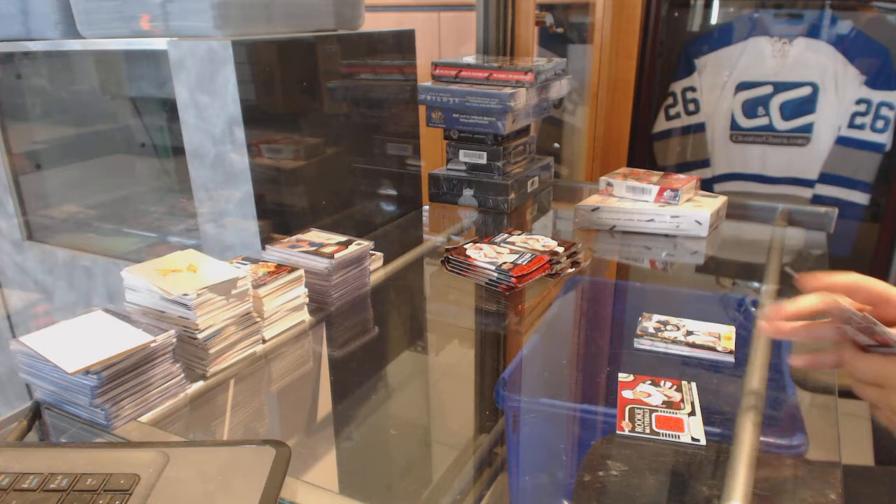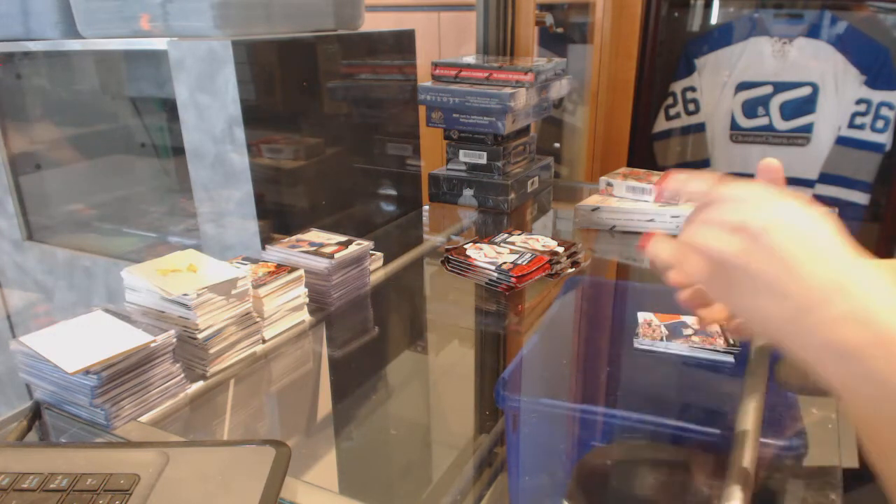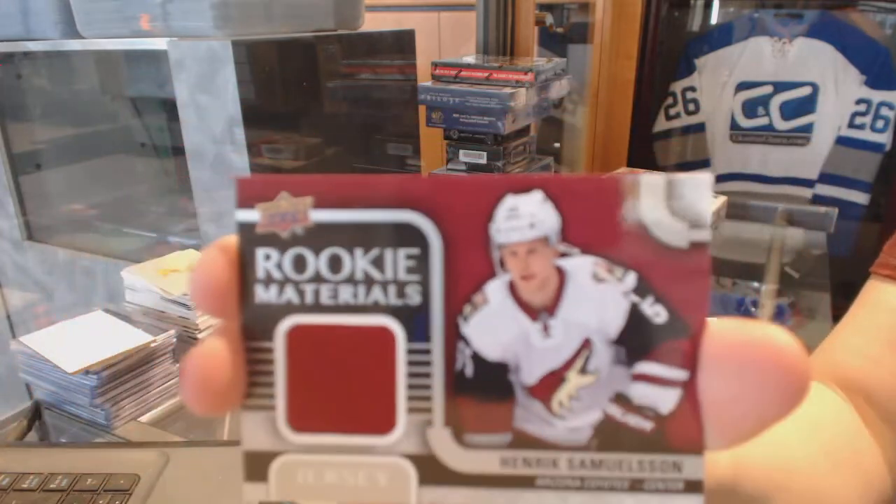We've got a Rookie Materials Jersey for the Arizona Coyotes — Henrik Samuelsson.